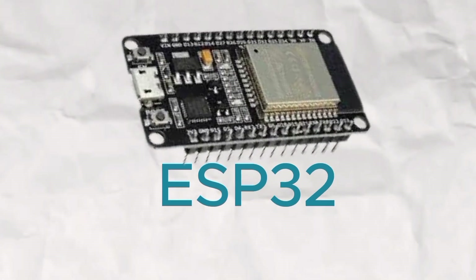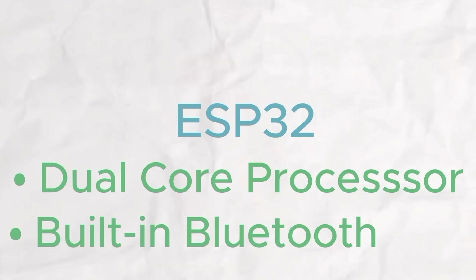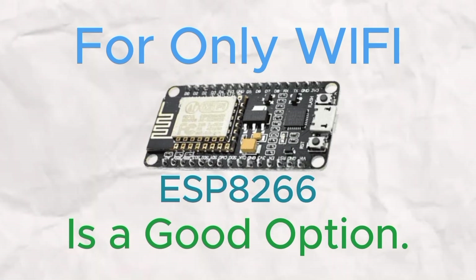Of course, the ESP32 steps up the game with its dual-core processor and built-in Bluetooth, making it a powerful choice for projects that need speed, multitasking, or device pairing. But for straightforward Wi-Fi needs, the ESP8266 remains a strong contender.